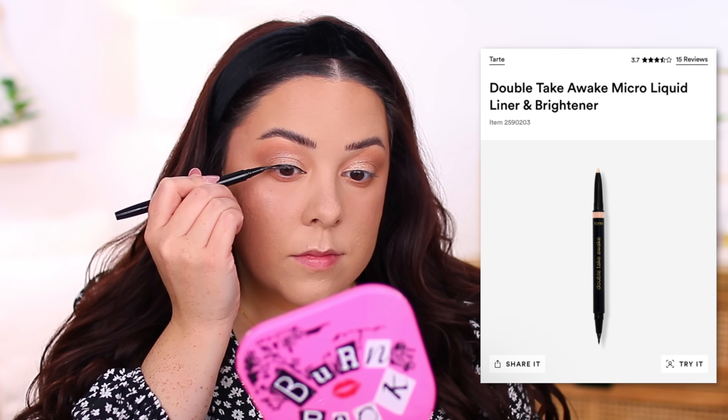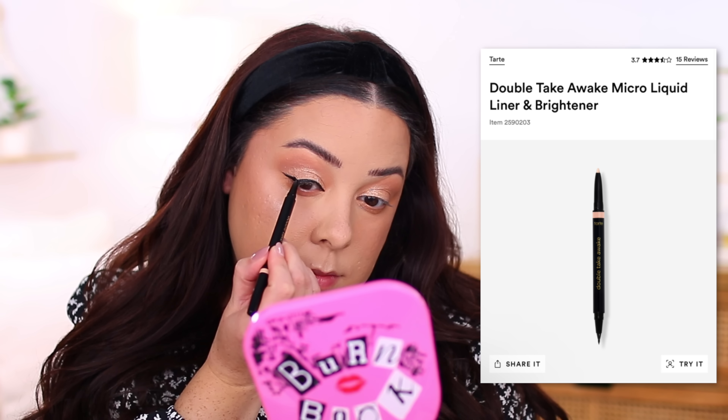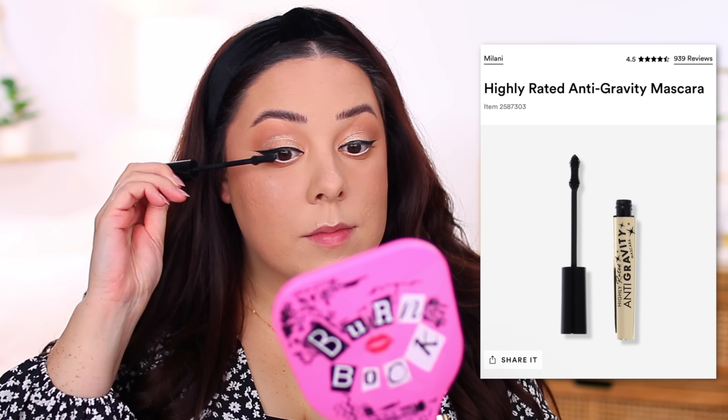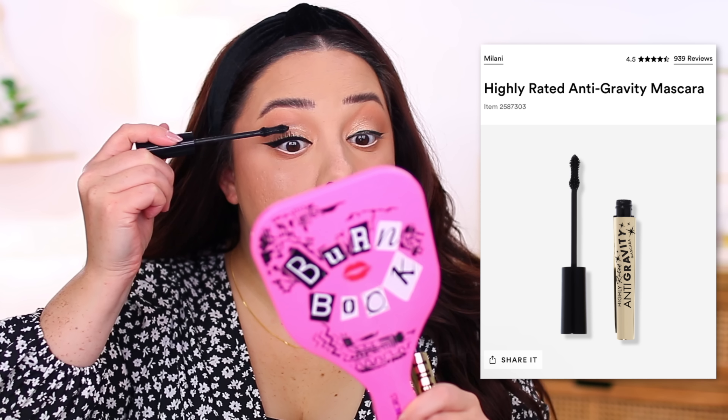For eyeliner, I almost said Urban Decay Perversion, which is my favorite liquid liner — super intense, really dramatic, with a brush tip that glides on easily. But if I was starting over I'd probably grab the Tarte Double Take Awake Micro Liquid Liner and Brightener. It has a very tiny tip so you can create a very small wing or thin line, which keeps things more subtle compared to other liners where my wing gets out of hand quickly. The other side is a light nude pencil liner for the waterline to brighten things up. By buying this dual product, I wouldn't need to separately purchase a liquid liner and a nude pencil liner.